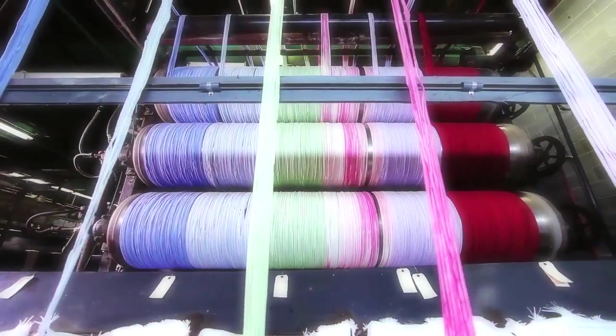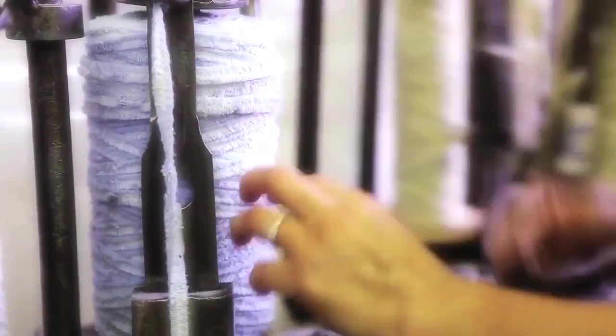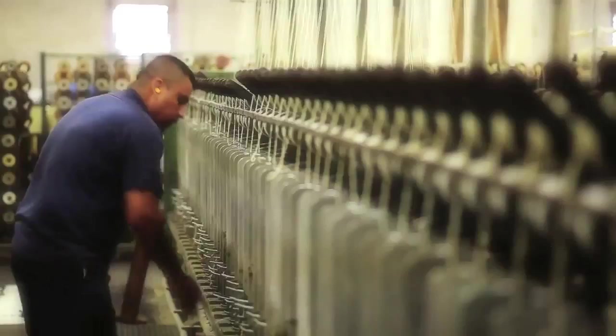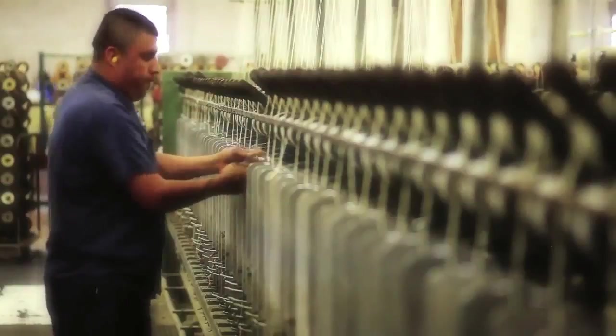After the yarn is dyed, it goes in to be braided — just like you would braid hair, it's a three-carrier braider that braids it mechanically, but there are people who actually man those machines, so it's not all computerized or mechanized. And then after it's braided, it's in big bags that we carry over to be sewn into whatever size rug that anyone orders.